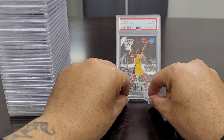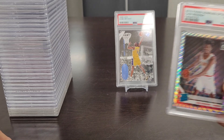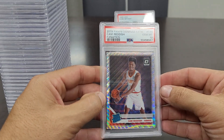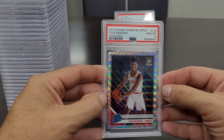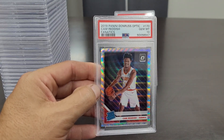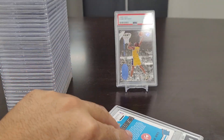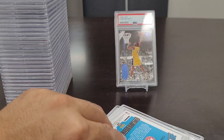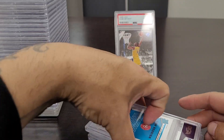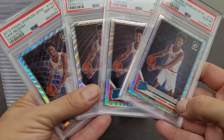We're finally winding down — I was thinking it would take about 30 minutes and we're just a little over 21. This is the 2019 Panini Donruss Optic Cam Reddish Fanatics Prism in a Gem Mint 10. I believe in this player so much — not only one, not two, not three, how about four of them — all from the same seller, all in a Gem Mint 10. It's the future of the NBA right here, in my humble opinion.